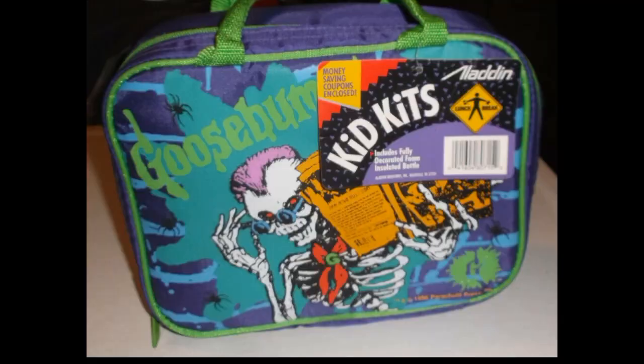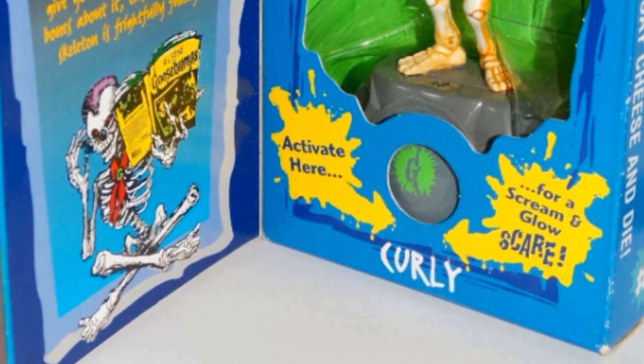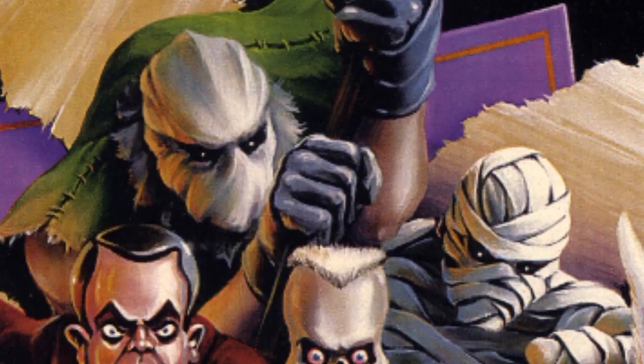The merchandise included calendars, t-shirts, lunch bags, bookmarks, flashlights, Taco Bell toys, collectible figures, and even a costume and an appearance at Disneyland.